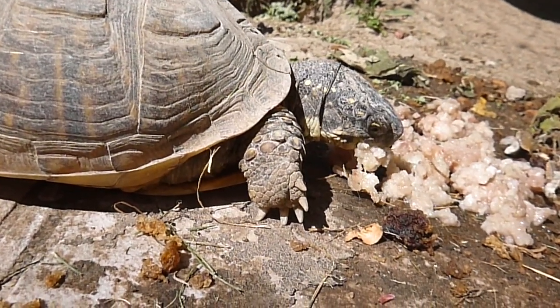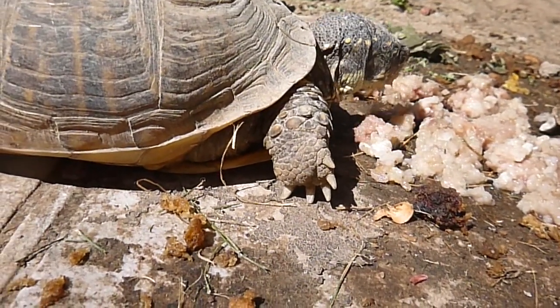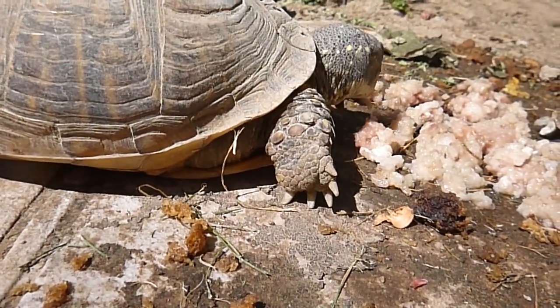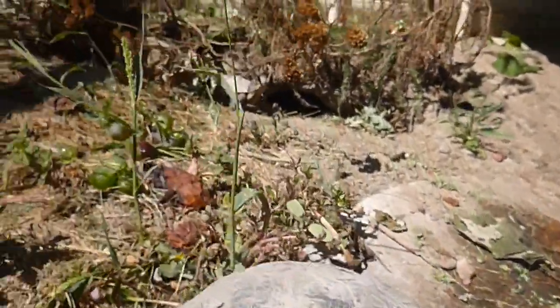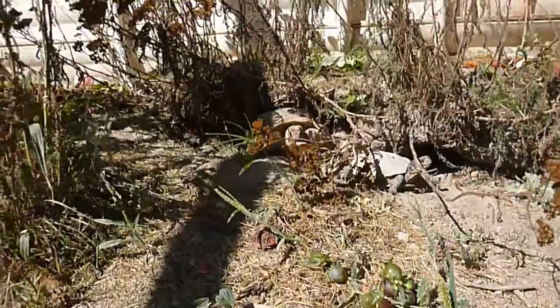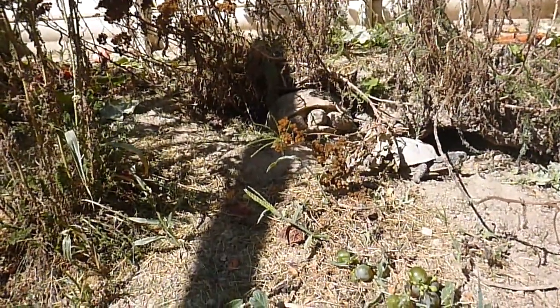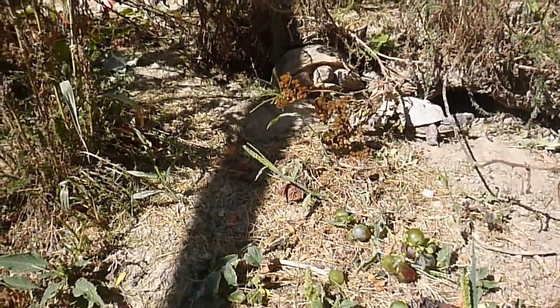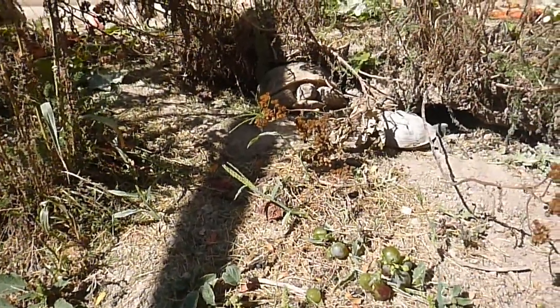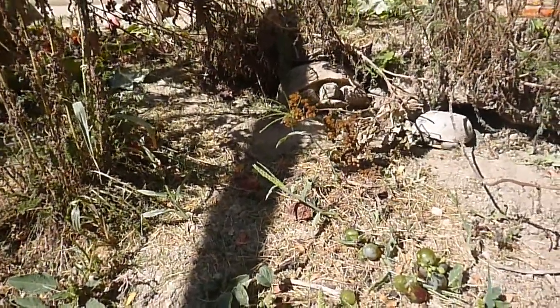Natasha is going to come out in a few minutes and enjoy some sun, I think. It got down to 59 degrees last night and she's right up here. She burrowed in underneath that Achelia plant there. She'll be coming out and enjoying a little bit of the sunshine here very shortly.